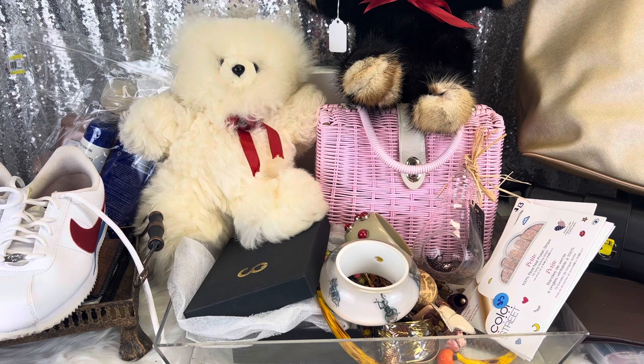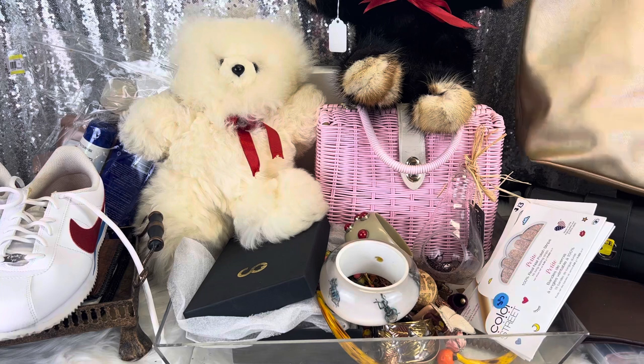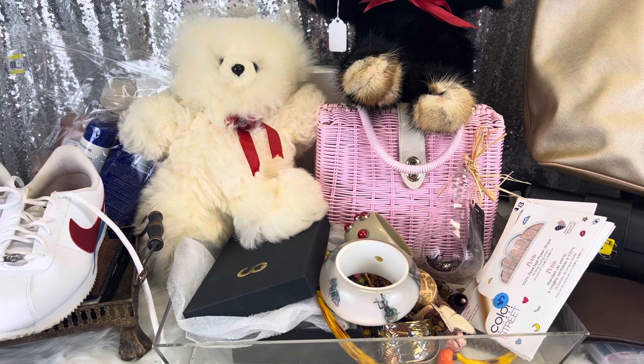I don't know if I showed you guys this bag. I may have, so I'm going to show you guys again at the end. Anywho, I always have very random stuff, and today is of no exception. So let's just get into it.